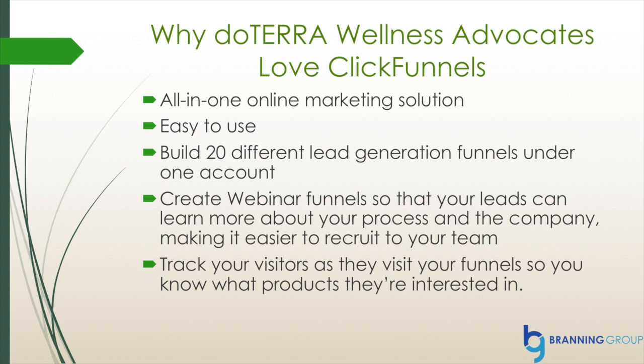We asked some doTERRA wellness advocates why they love ClickFunnels and some of the answers were because it has an all-in-one marketing solution, it's easy to use, you can build 20 different lead generation funnels under one account, you can create webinar funnels so that your leads can learn more about your process and the company, making it easier to recruit to your team. ClickFunnels also tracks your visitors as they visit your funnel so you know what products they're interested in.